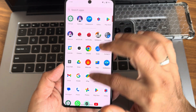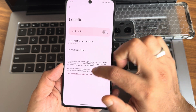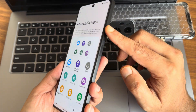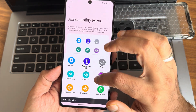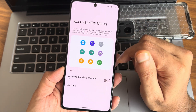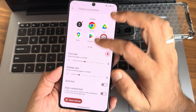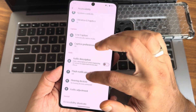The accessibility menu is my personal favorite — many people don't know about it. Without using physical volume buttons you can access brightness from here and adjust it without sliding down the notification bar. You also get color correction, display size and text adjustments, audio description, flash notifications — all Android 14 features are included here.